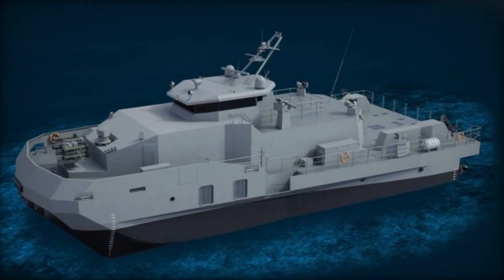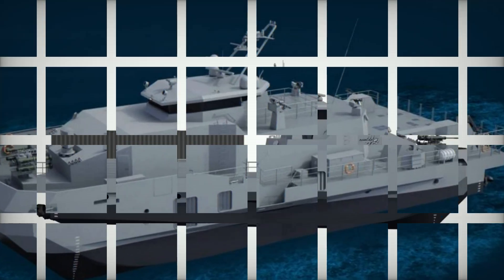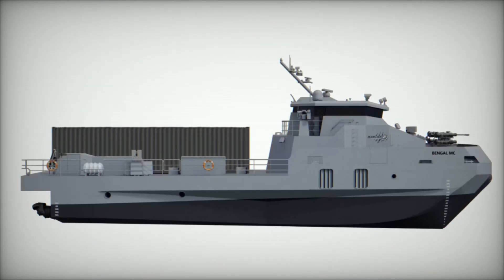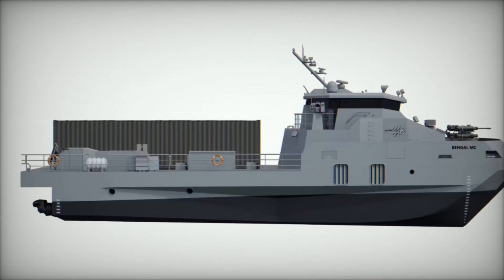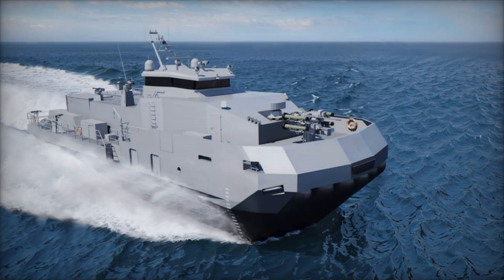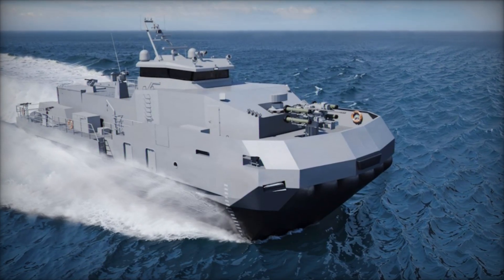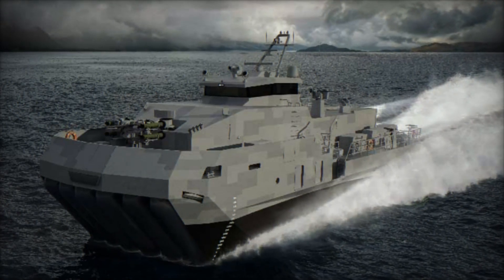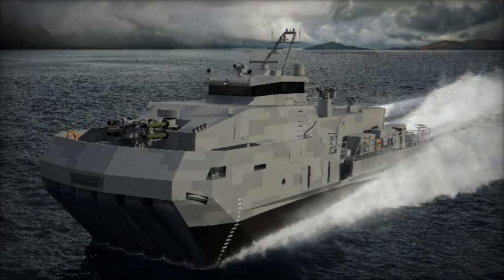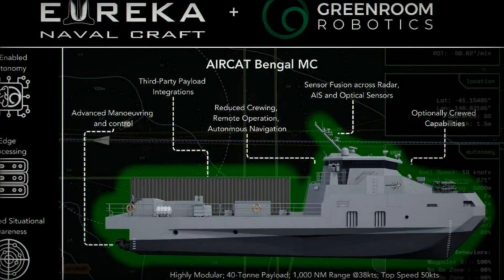When compared to conventional warships, the Aircat Bengal MC presents a disruptive alternative. Corvettes and frigates offer fleet integration and long-range firepower, but require high acquisition and operating costs, extended build timelines, and limited post-delivery adaptability. The Bengal MC bridges the gap between rigid high-speed boats and larger combat vessels, providing exceptional agility in shallow waters and narrow passages while remaining faster than most traditional naval platforms.